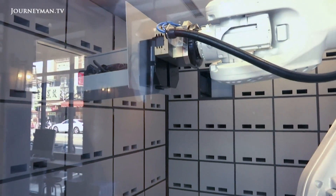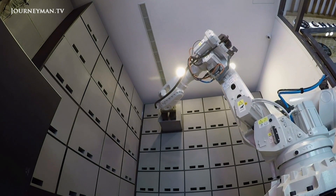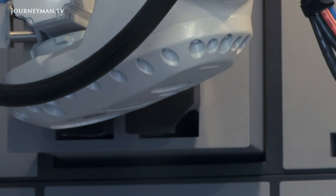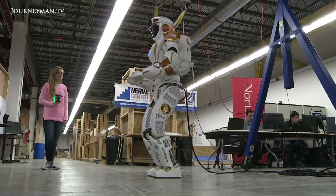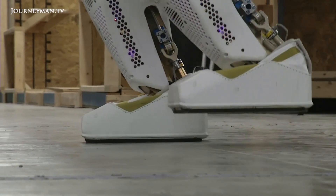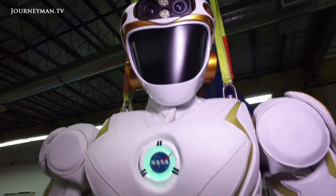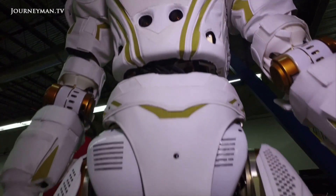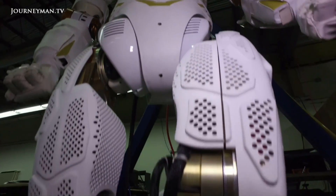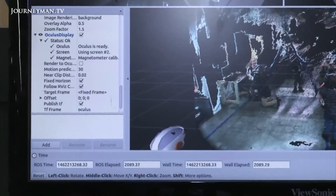The robotic arms currently used primarily in factories could one day be transported into other important professions. And if NASA gets its way, robots could be our pioneers for future colonization on Mars. The Space Agency has developed four humanoids, called Valkyrie, to operate the initial setup of camps on the Red Planet before astronauts arrive.